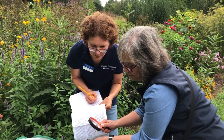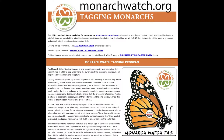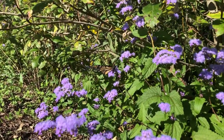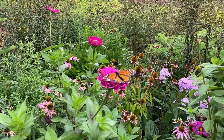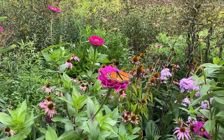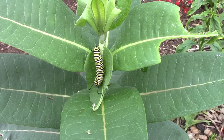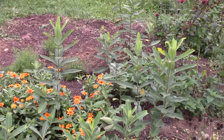Monarch Watch is currently looking for volunteer taggers — just go to their website to learn how to participate. If you aren't interested in tagging, the most important thing you can do is provide habitat. It could be as simple as adding native milkweed to your existing garden at home, school, or business. Milkweed is the host plant for the monarch — it's where monarchs lay their eggs and the only food the monarch caterpillar will eat — and its blooms provide important nectar throughout the migrating season.